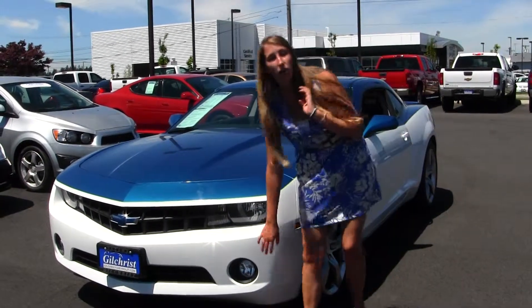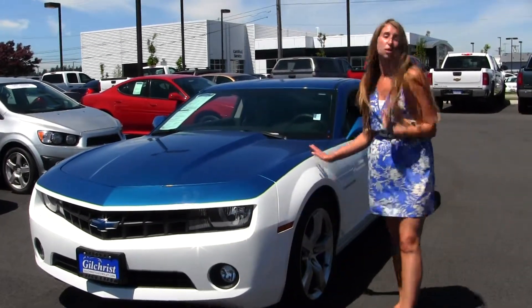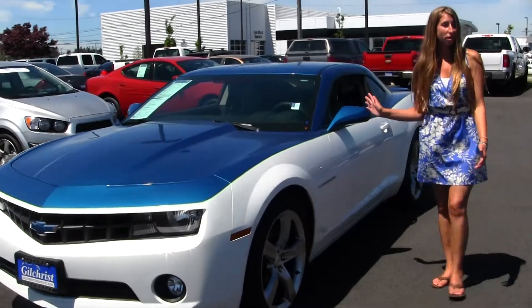This vehicle comes equipped with your fog lights and your alloy wheels. As you can see, it has a custom paint drawn to it. Very beautiful.